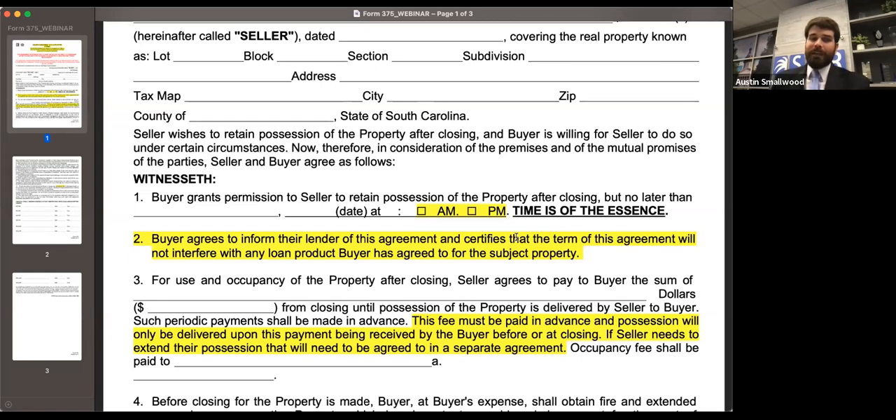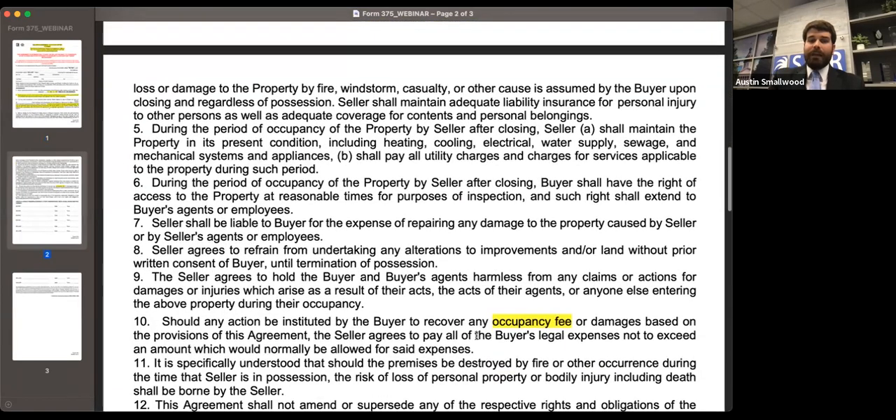Again, this fee is going to be paid in advance, and possession is only allowed once the fee has been paid. If the parties need to extend it, that needs to be done through a separate agreement. And we changed any reference to rent to occupancy fees. In the same scenario: you close on Friday, the seller has asked to stay until the following Friday, the parties agree, and the following Wednesday the HVAC goes out — the seller is going to be responsible for that repair because they're still in possession. Make sure the seller is aware of their obligations, both parties have been advised to talk to counsel, and if using the seller occupy after closing form, loop in the lender.